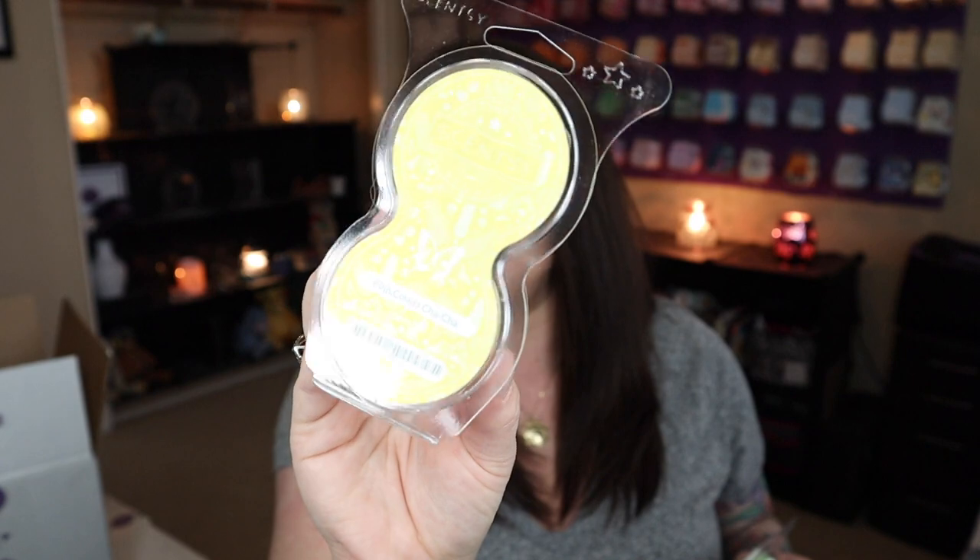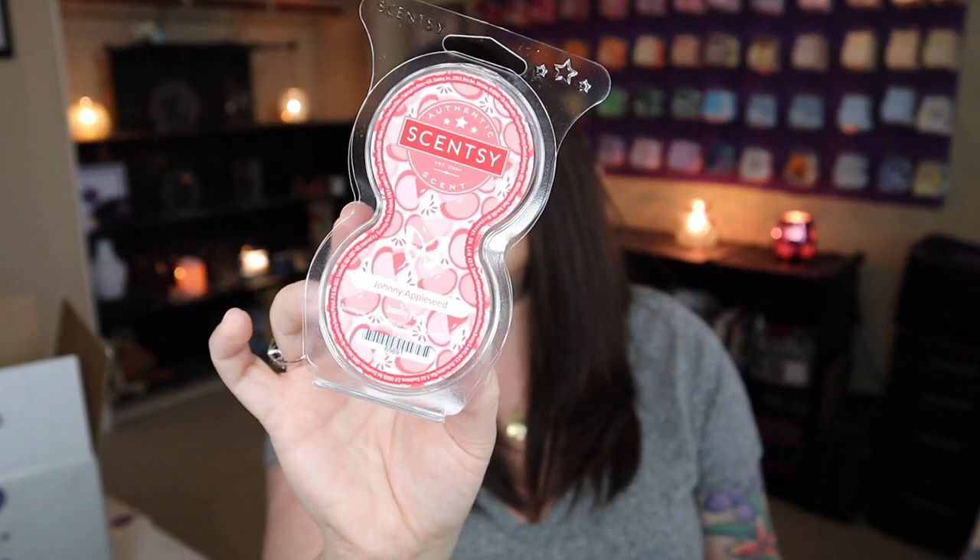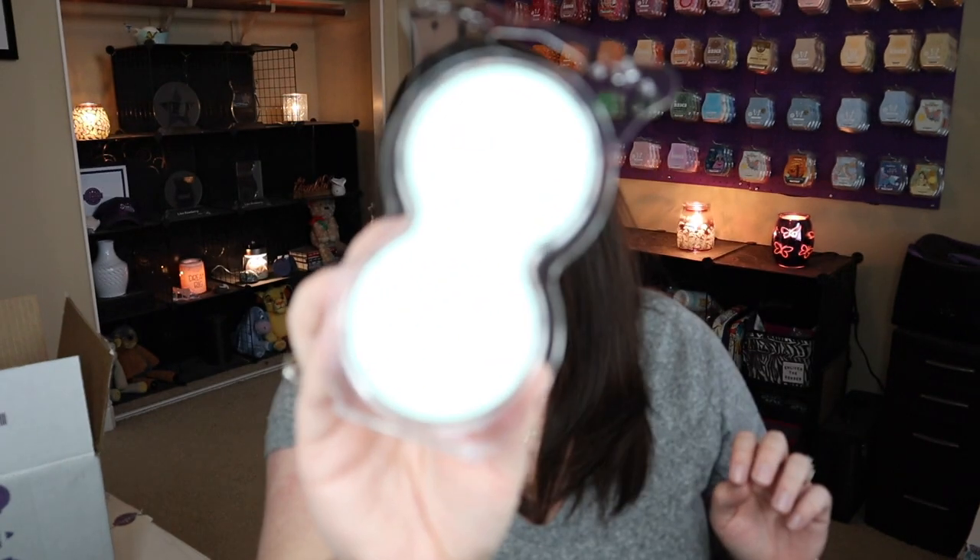I can fulfill my go-go mango needs in pod form. Then we've got piña colada cha-cha — it smells like a piña colada, of course — sea salt and avocado, Johnny Appleseed — I'm so excited Johnny Appleseed is in the pods, so good — and bonfire beach. My camera is having a hard time today, friends. We're having really crappy weather, which is why it looks so bright in here — it's because of my lighting, there is no sunshine.